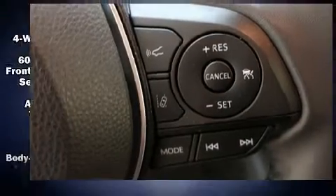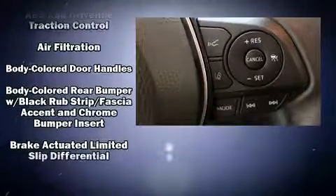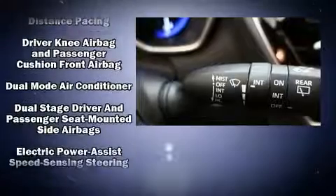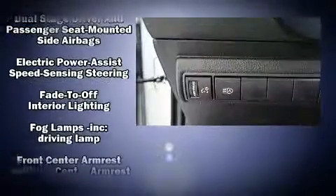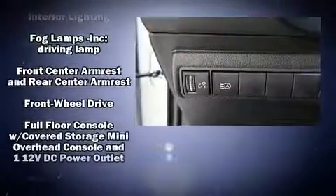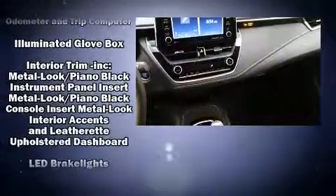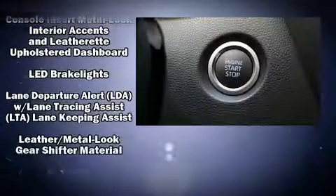Audio features include an AM/FM radio and six speakers, enhancing the audio experience throughout the interior. Take assurance in the inside curtain airbags, providing head protection in the event of a severe collision.